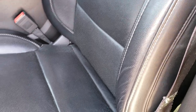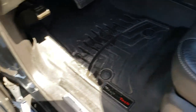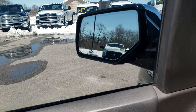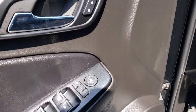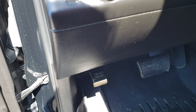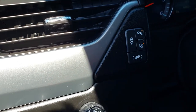Inside, the LTZ package gives you the black leather interior. There are no rips or tears on these seats. Both front seats are heated and cooled. We have WeatherTech floor mats, power windows, power locks, power mirrors that also power fold in, and you can see the blind spot indicators in them as well. It also has a memory driver seat and Bose sound system.